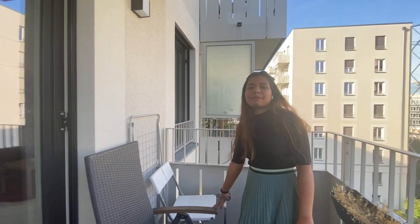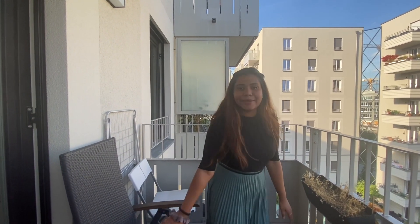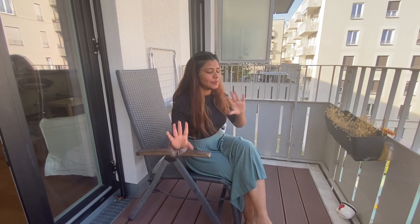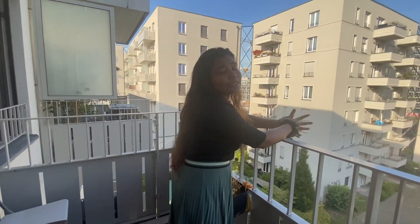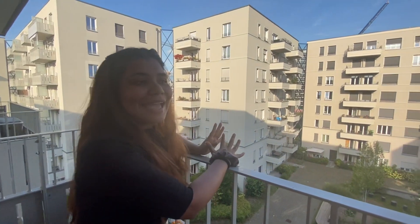The balcony has a chair where I sit in the morning and get some vitamin D. We don't have much else out there, but we do have a beautiful garden view from the balcony, which is great.